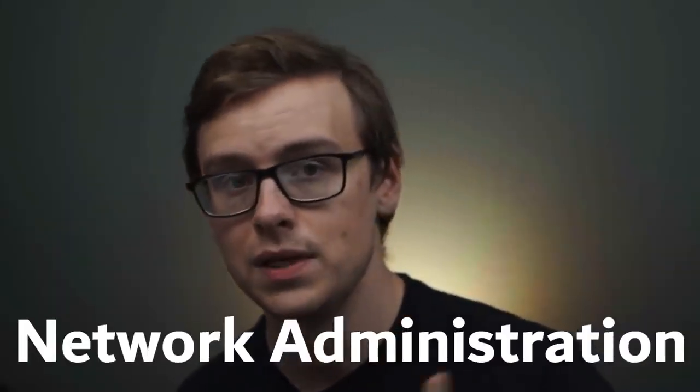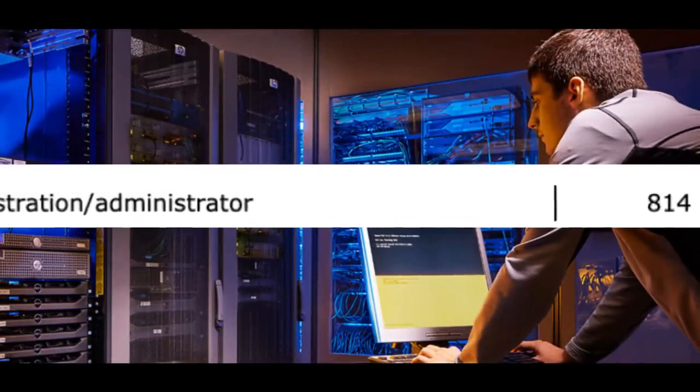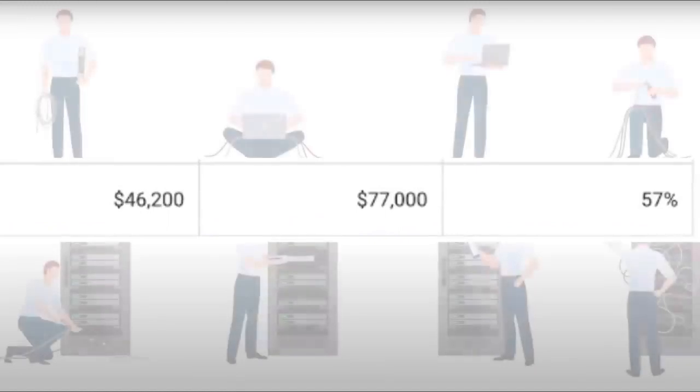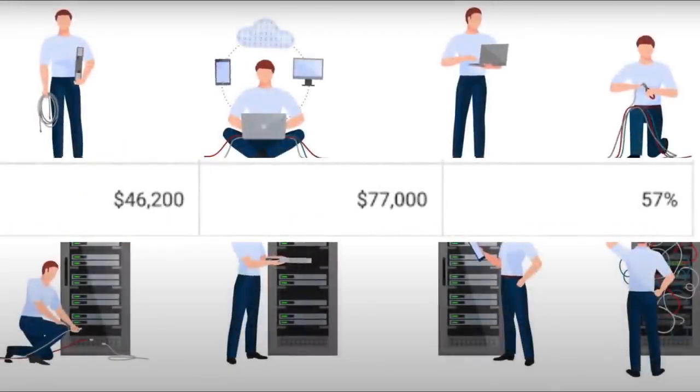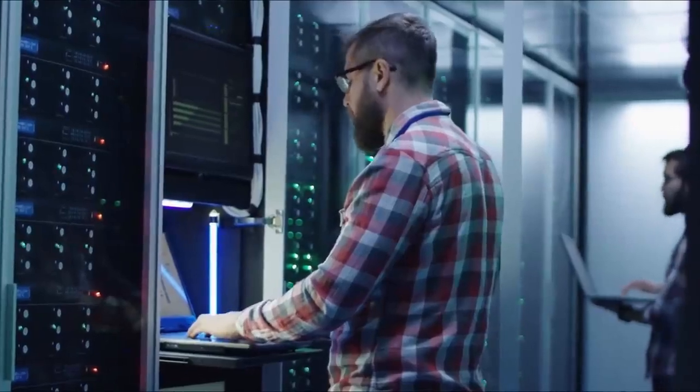Number 10 on the list is going to be network administration. This is a degree where about 814 people every single year graduate with it. You can expect to make around $46,200 a year in the first five years after graduating, and then mid-career pay is going to be somewhere around $77,000 a year. This is according to PayScale, and they define mid-career pay as 10 years and after — the average of all the people that have graduated.